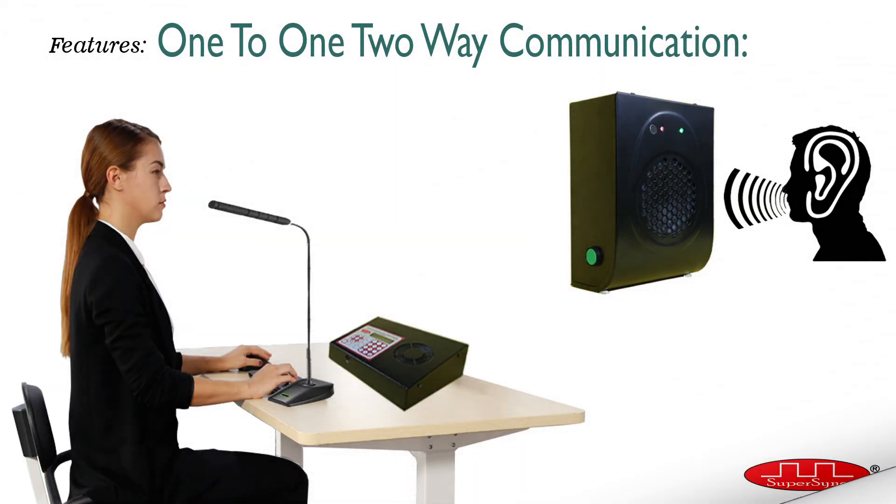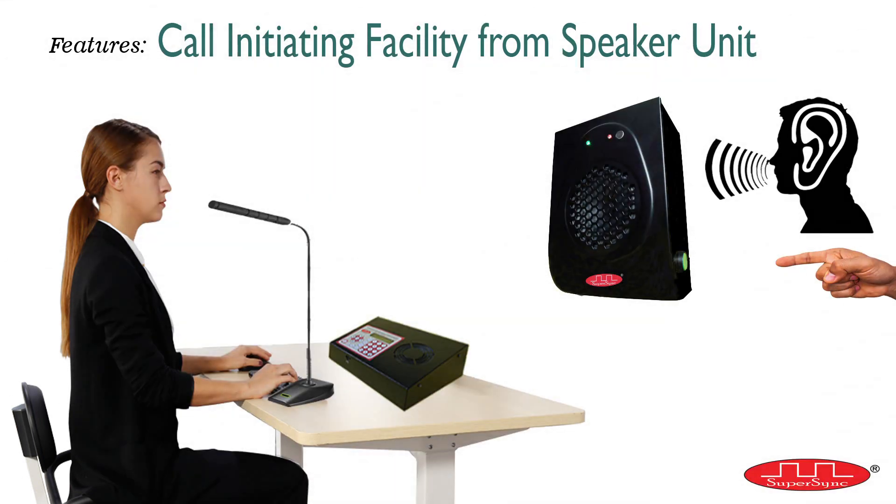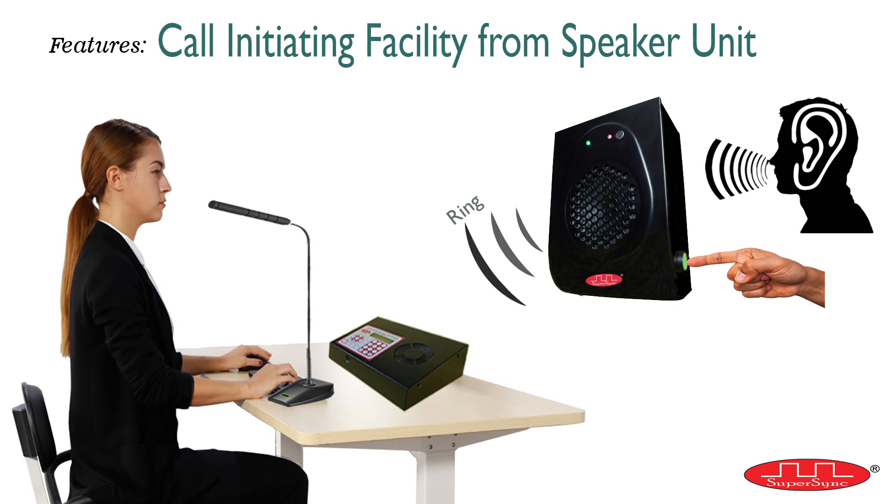First, the user can conduct one-to-one two-way communication where any speaker number can be selected from the master control to have a conversation in half-duplex mode. Second, similar to the above feature, the speaker can also initiate a call to the master control by pressing the green button on the right-hand side of the speaker and have a conversation. That is why we call it a two-way communication system with call back and talk back facility.